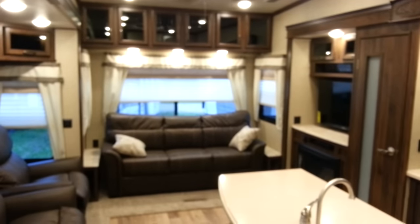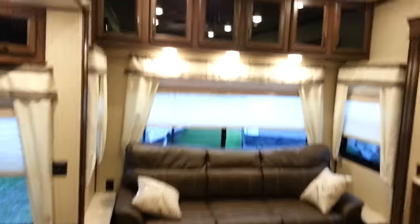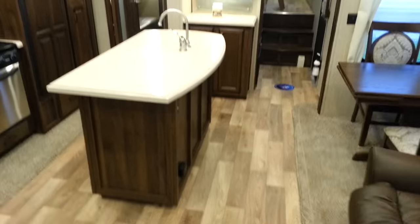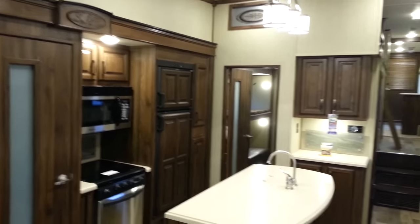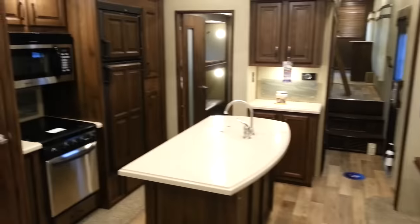This is the all-new 2016 Columbus Compass Series 377 Mid Bunk. We now have it in stock at Campwood RV in Stratford. My name is Jonathan Allen — thanks for watching our video. Come on in at any time and take a look at this awesome new floor plan. We have lots of Columbus and Compass units always in stock and always on order. You can check them out at CampwoodRV.com or stop in and see us. Thanks again, have a great day.